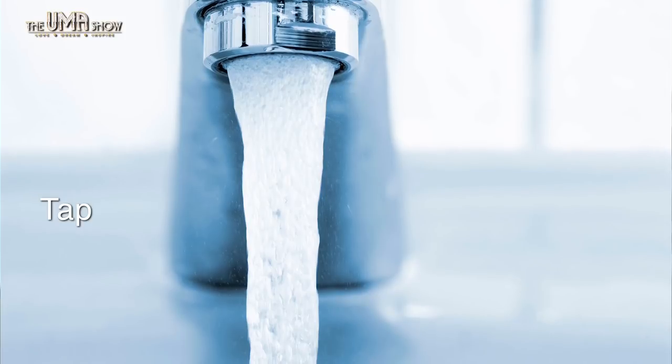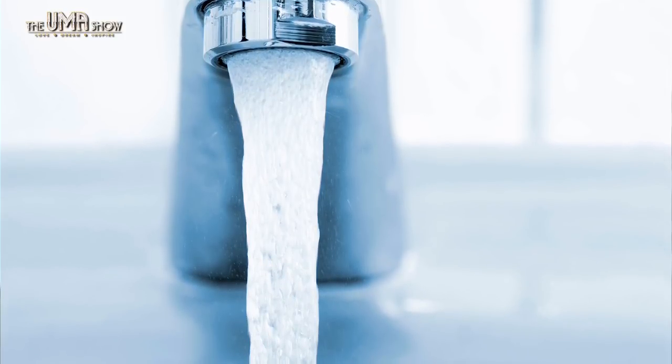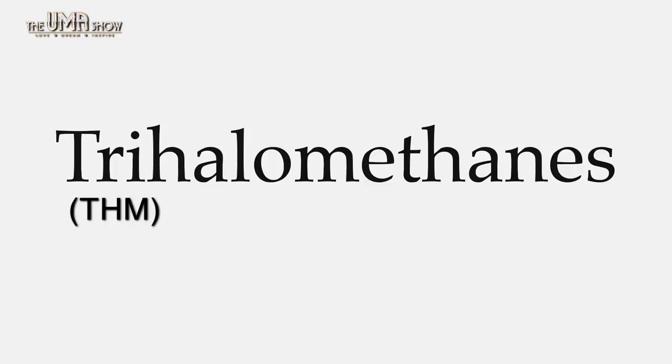Taps — tap water is generally treated with chlorine to eliminate pathogens and harmful chemicals. But these chemicals actually make the water toxic. When chlorine mixes with tap water it releases a by-product called THM, which produces free radicals in the body, causing cell damage.